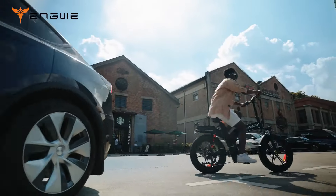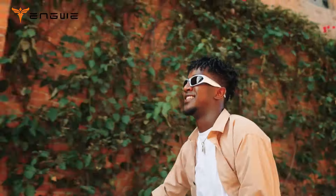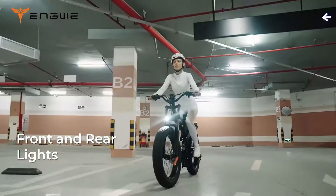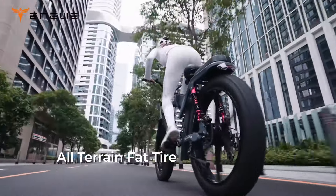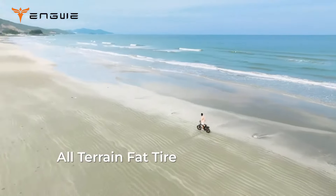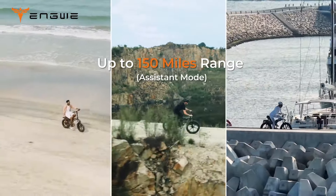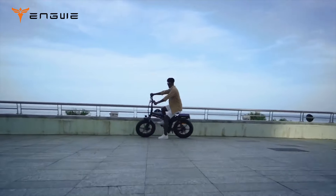The bicycle has an astonishing range of up to 62 miles. Convenience is increased by the folding frame, which measures 41 inches by 29 inches by 42 inches. To provide stability and grip over gravel, potholes, and uneven terrain, it is equipped with high-quality motorcycle-style tires measuring 24 inches by 4.0 inches. With a price tag of $1,599, the Engui X-Series is a sleek and foldable product that combines power, versatility, and superior craftsmanship.